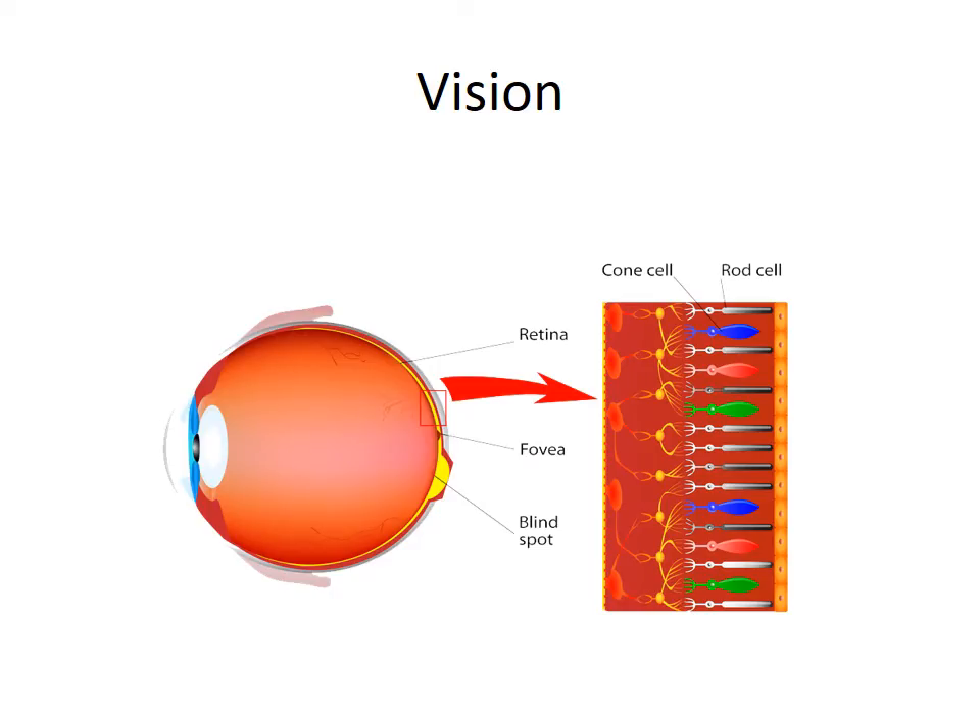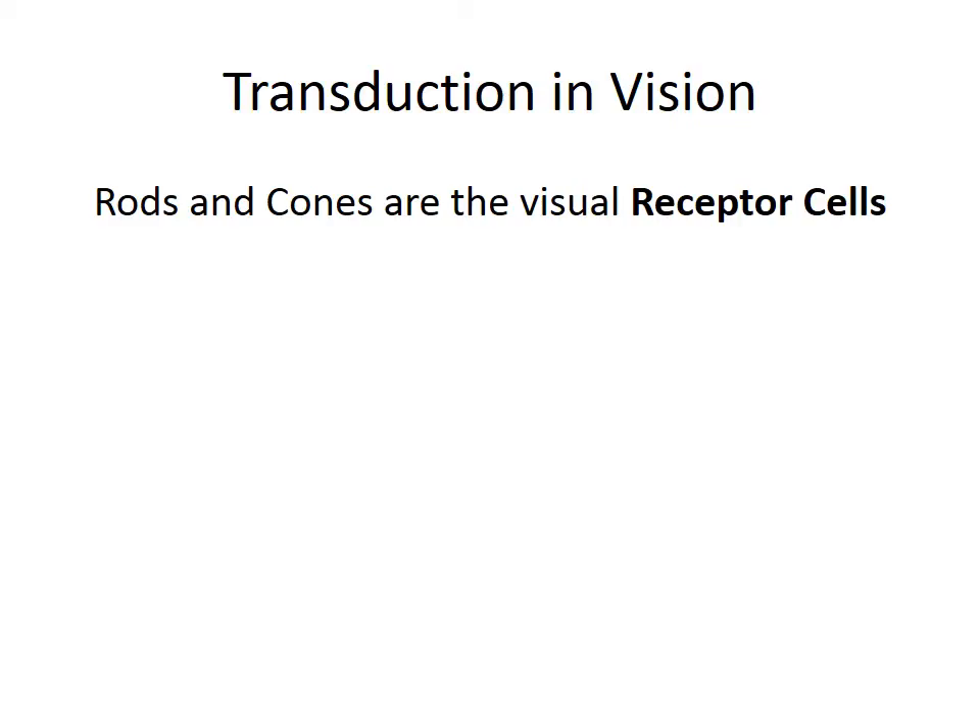Let's begin with vision. Light enters the eye, and the lens focuses that light onto the retina at the back of the eye. Along the retina, you'll find the eye's receptor cells called rods and cones. When the light reacts with these rods and cones, that's where the process of transduction begins. Rods are most useful in low light situations and they help with peripheral vision. Cones do most of the work in bright light situations and help us to see colors and to discriminate between one object and another.